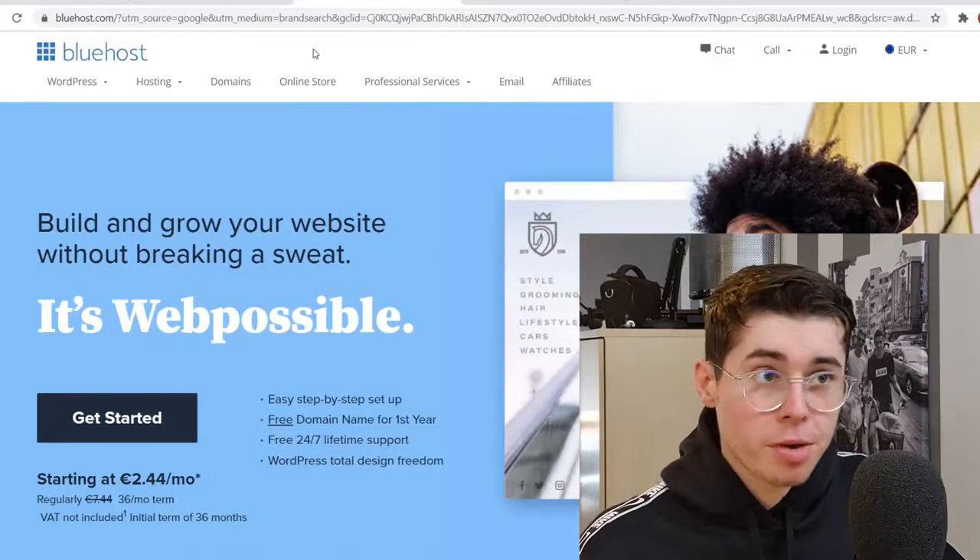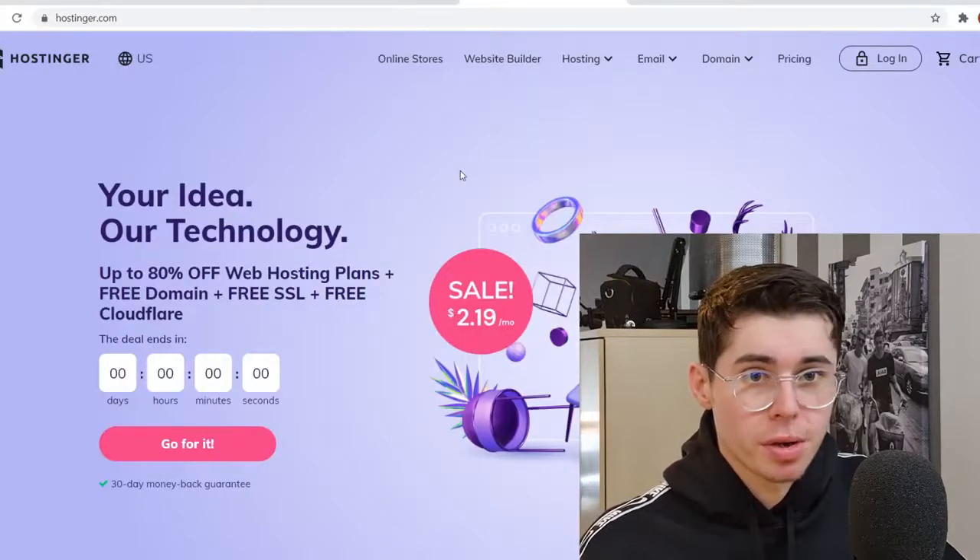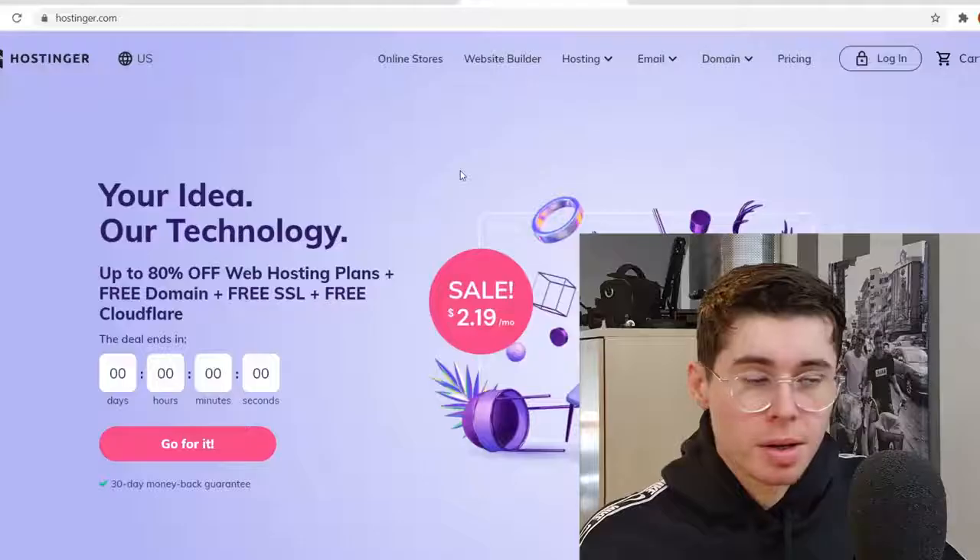In this video I'm going to show you a comparison between Bluehost and Hostinger. If you're looking to sign up on a web hosting platform this is going to be a great video.